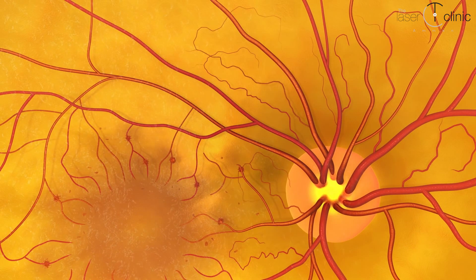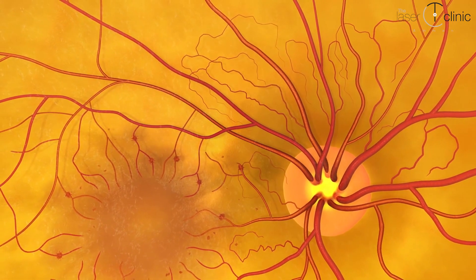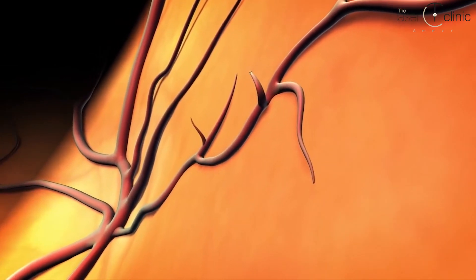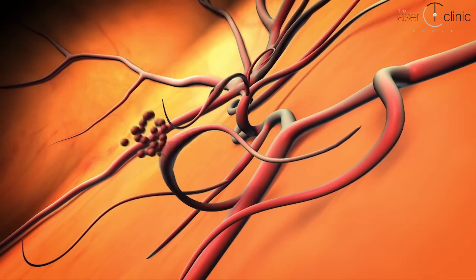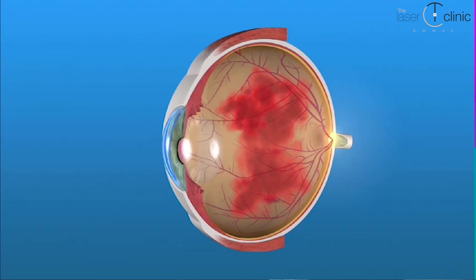مع استمرار عدم وصول الدم والأكسجين الكافي للشبكية، تستجيب الشبكية بمحاولة نمو أوعية دموية جديدة. لكن للأسف هاي الأوعية الجديدة غير طبيعية وما بتوصل دم كفاية، وبتكون أضعف وممكن تنزف بسهولة. اللي عندهم سكري غير منتظم بيبدأ المريض يشوف خطوط سودا مثل خيوط العنكبوت.